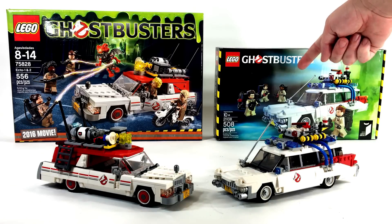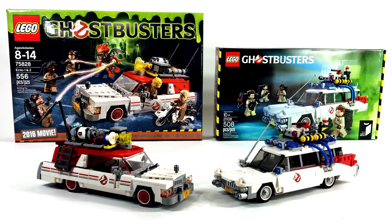We're going to start by taking a closer look at the boxes, then we will take a look at the minifigures, and we'll finish this video by doing a little bit of an in-depth comparison on the two cars.